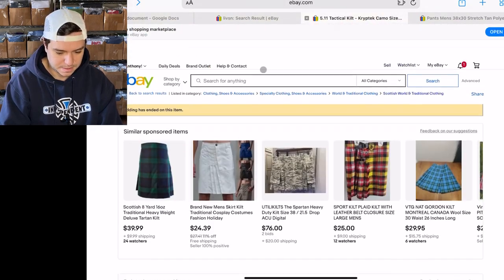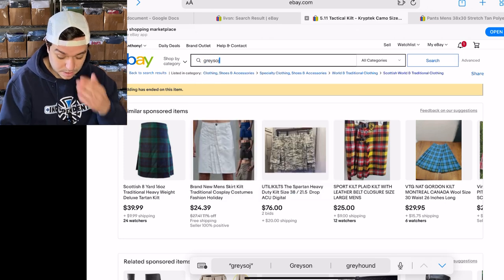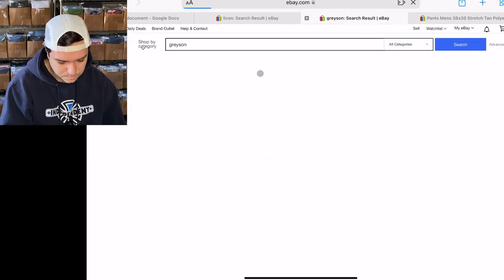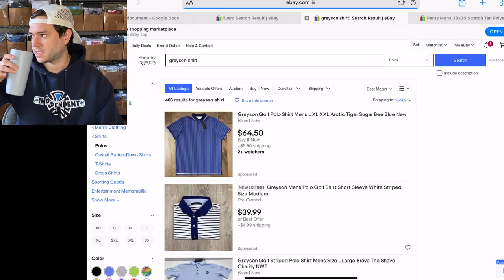Grayson shirt — men's. The other day I found a bunch of Grayson polos in a Goodwill. It's a Vinson shirt — I think it was a high sell-through rate, I put it on my list.